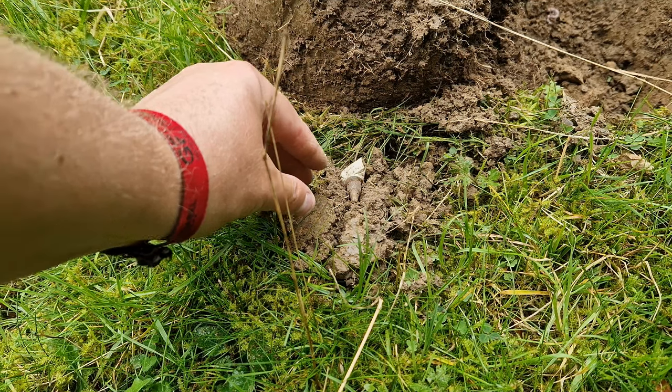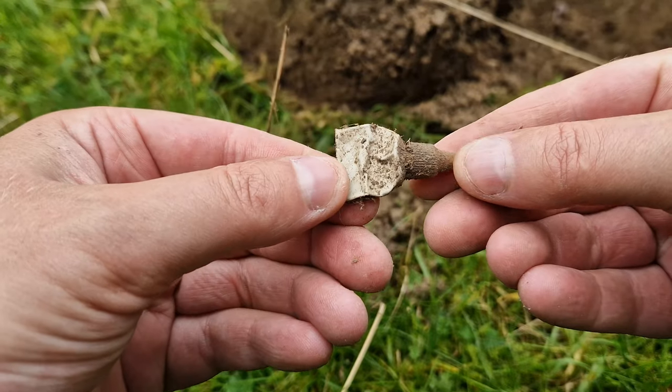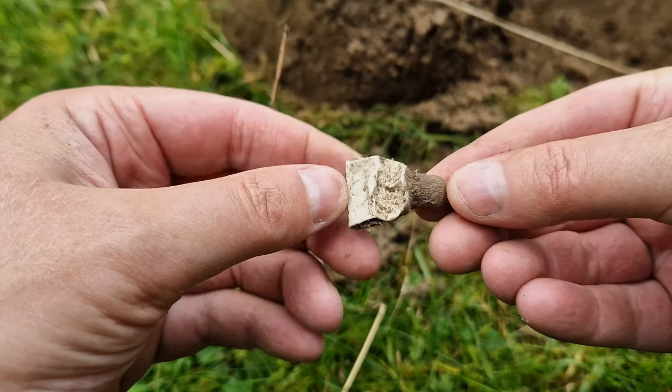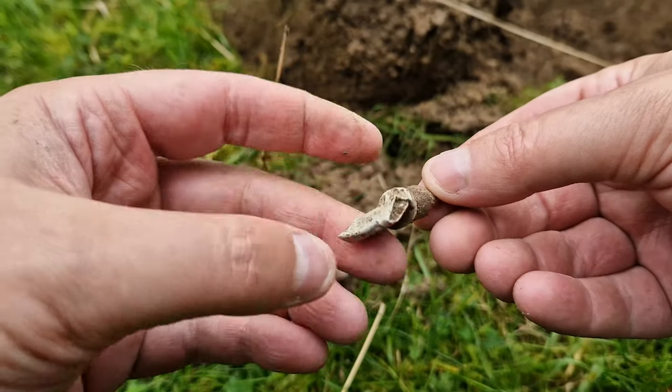Oh, I can already see it — it's a cow tube. The bane of metal detectorists, these are, but you've got to dig them because gold hammered can come up as the same signal. Well, the heavens have opened up and it's started to rain. It's only very fine at the minute, not too bad — it's actually keeping me quite cool. I'm going to carry on and stick to this tree line so I can stay in the shelter. Not finding a great deal yet.